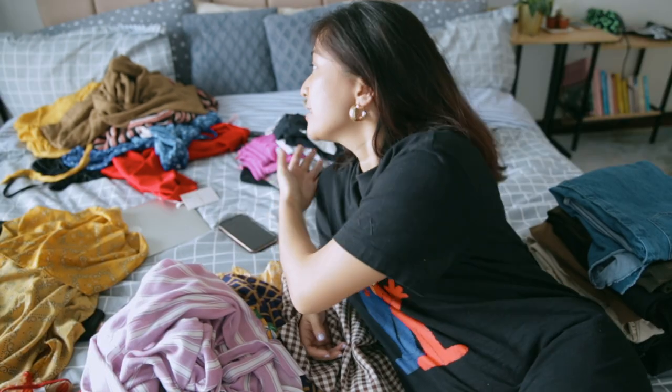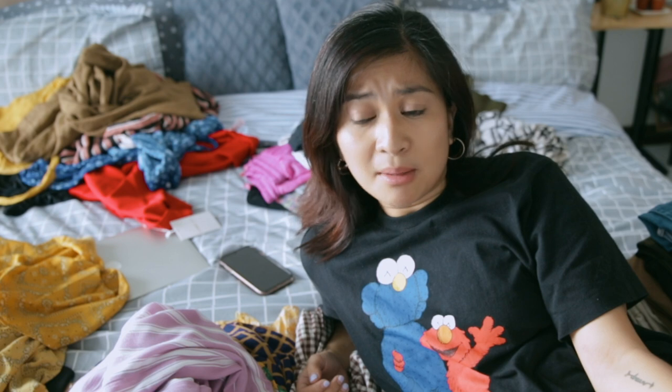Hey guys, welcome back to my channel, it's your girl Karla. Today we are going to face a very daunting task: cleaning up my closet and getting rid of stuff I don't need anymore. As you can see, I'm surrounded by clothes — that's what we're gonna do, spring cleaning. Your girl is a hoarder and that has got to stop, so I'm gonna try on every single piece of clothing I own and share it with you guys, hopefully finding the courage to get rid of stuff I don't wear or that doesn't fit me anymore.